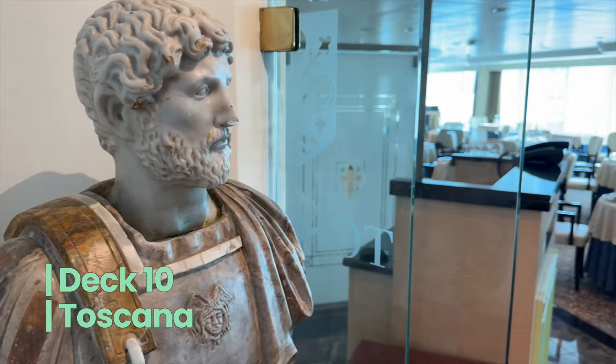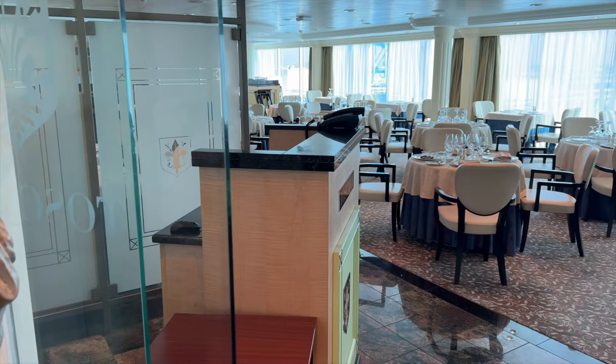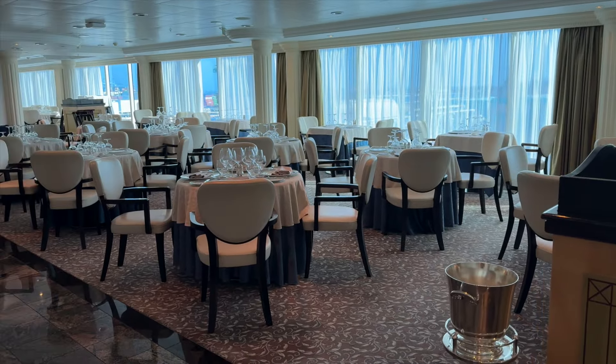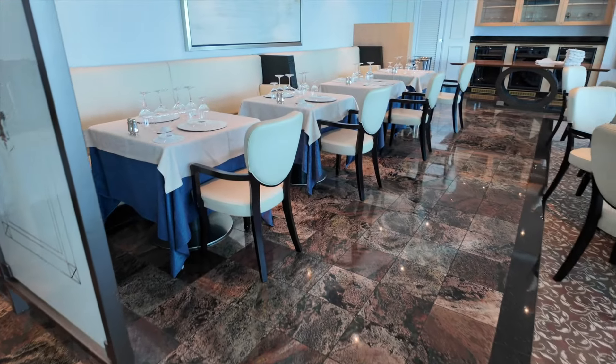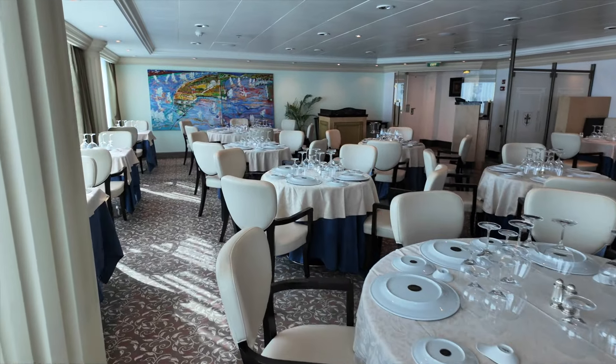Dropping down to Deck 10, we find Polo Grill and Toscana. We'll first look at the elegant Toscana. Toscana offers a taste of Italy with pasta dishes, main courses, and appetizers that are simply bellissimo.